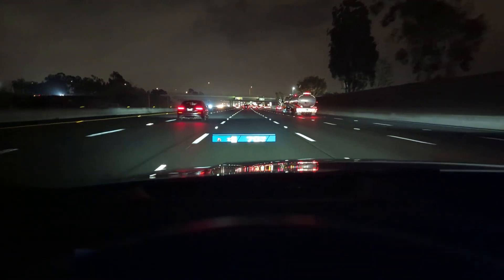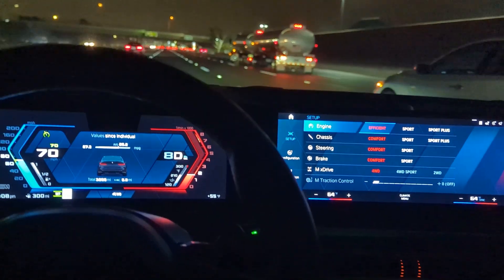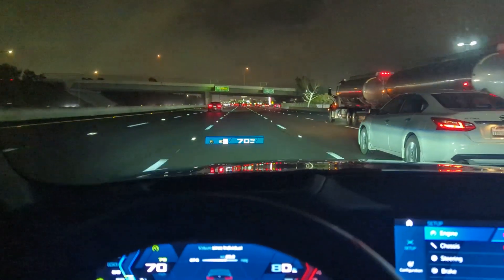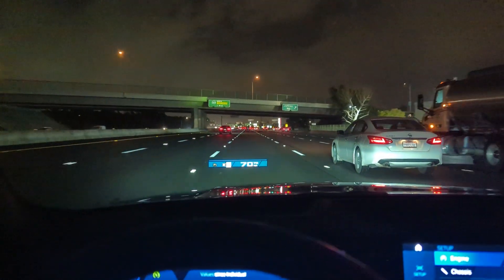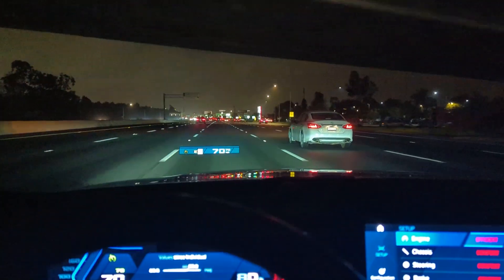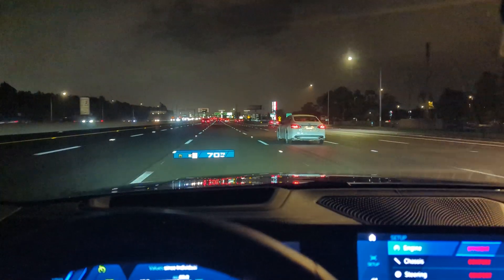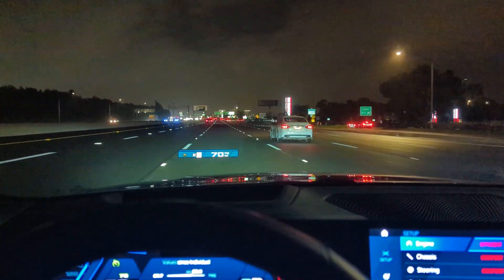There's my heads-up display. This is a very, very cool car — very fun to drive. A good friend of mine owns this car and he let me borrow it for a couple of days to make YouTube videos. So that's pretty awesome of him. I'm sure he'll be watching this, so thanks a lot man — I do appreciate it.